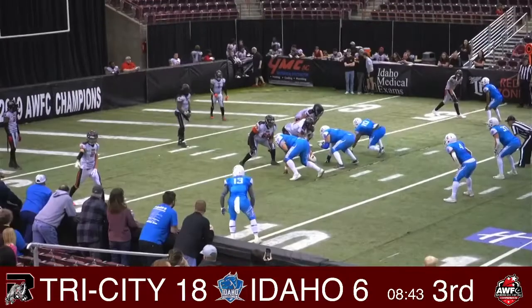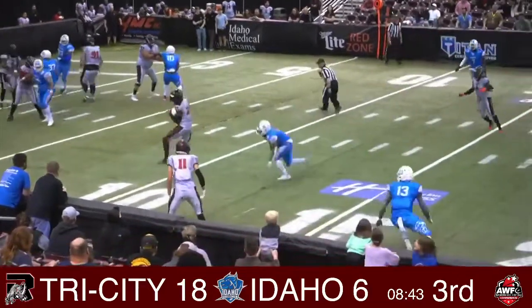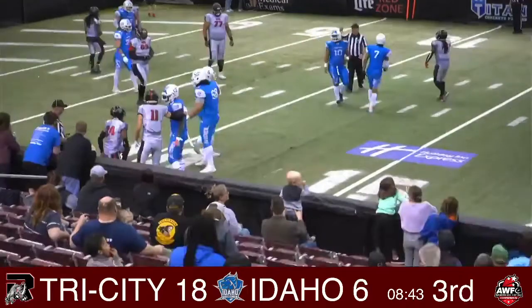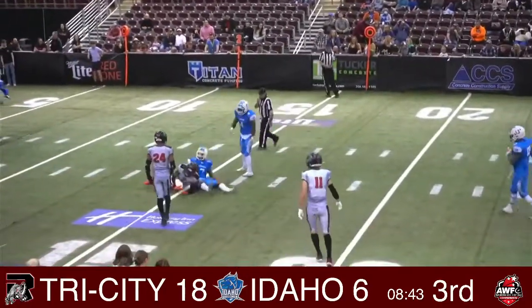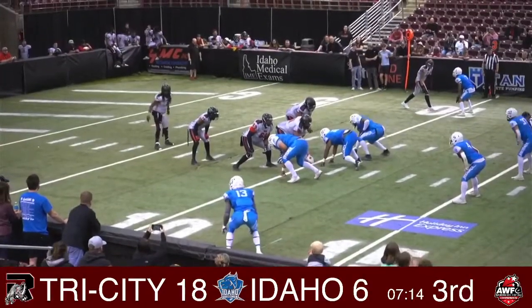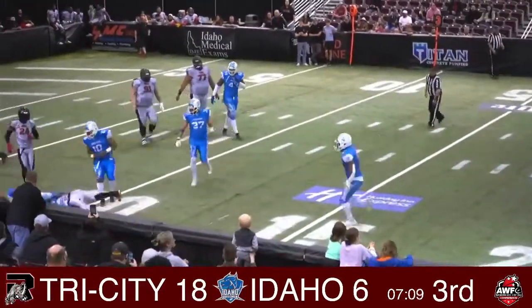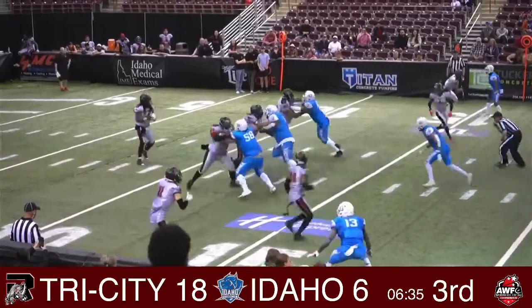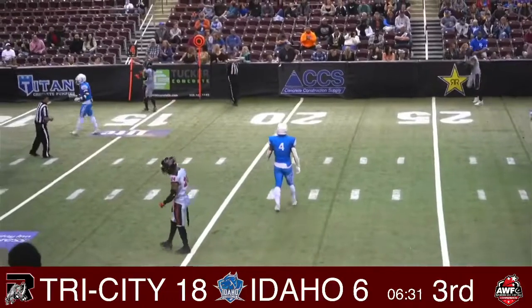Second possession of the second half. Johnson finds Fleming — Fleming picks up about five or six yards, first down for the rush. Johnson finds Wafer — it's third down. Third down and five for the rush. Pass thrown, caught by Manuel. See if they'll get their first fourth down conversion of the night — way overthrown, Johnson has Wafer wide open.